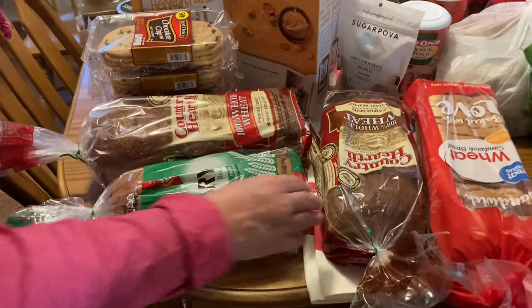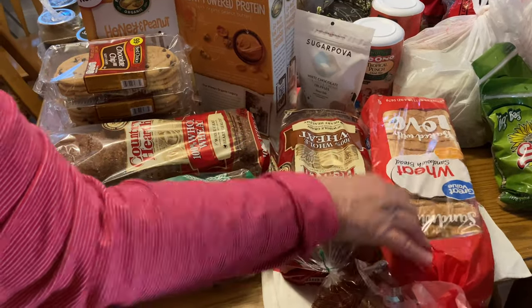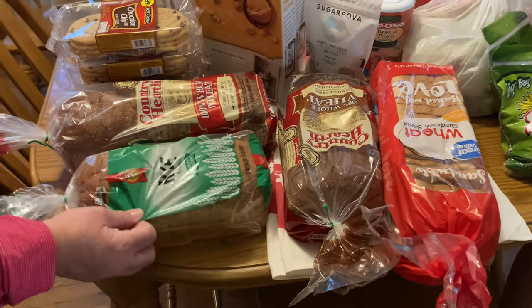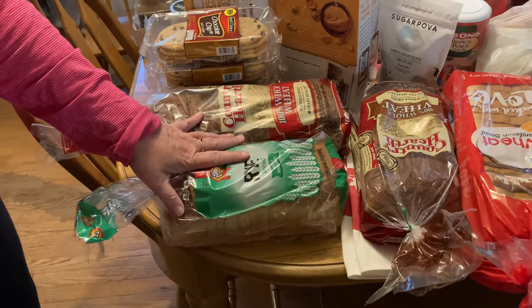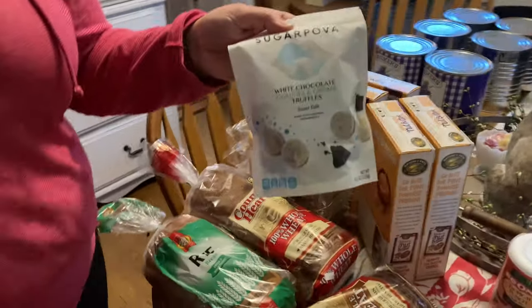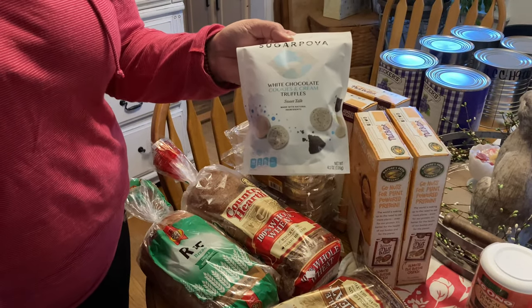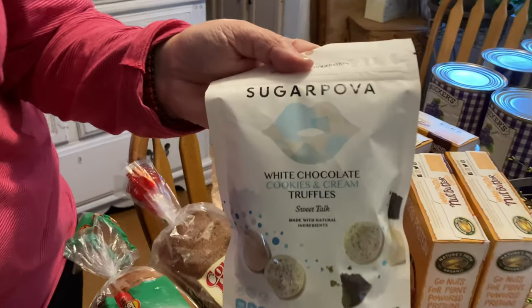Two wheat breads, a rye which is my favorite, three wheat breads total — this one we know is Walmart, and one is Piggly Wiggly. We freeze the bread. We actually did get two of these white chocolate items, and Russ tried one and says they're delicious even though I don't care for white chocolate.